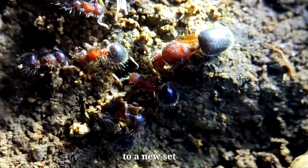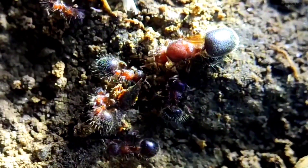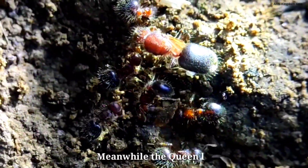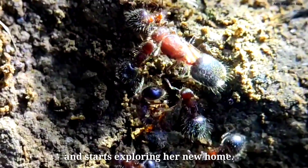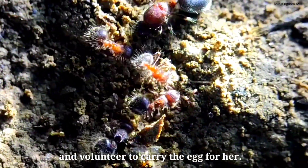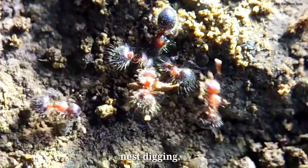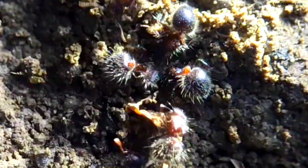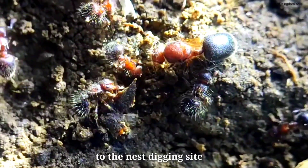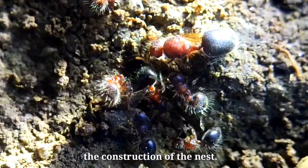These ants have just been moved to a new setup. And with the presence of the queen and her eggs nearby, the workers immediately start to dig a nest for her. Meanwhile the queen leaves her egg and starts exploring her new home. One of the workers comes forward and volunteers to carry the eggs for her, while the rest of the workers continue with their work of nest digging. Now and then the queen returns to the nest digging site, as if she is closely examining the construction of the nest.